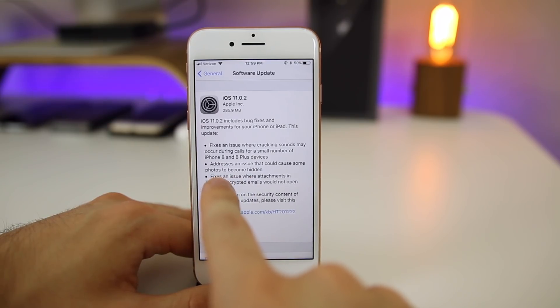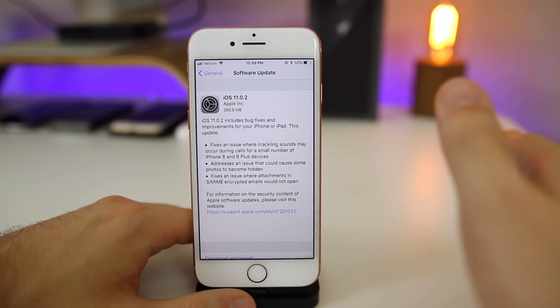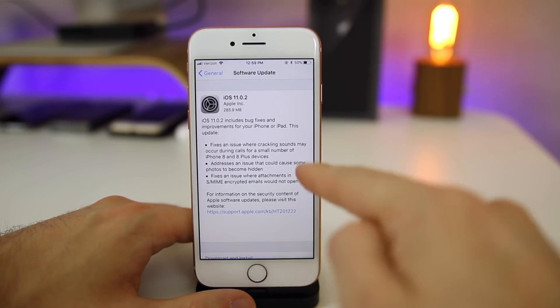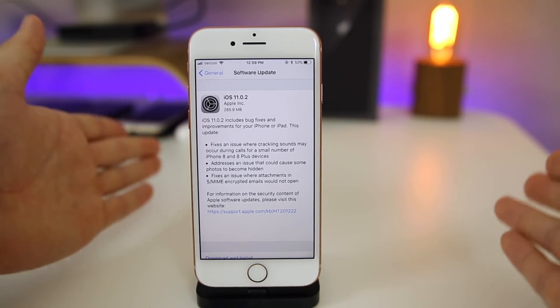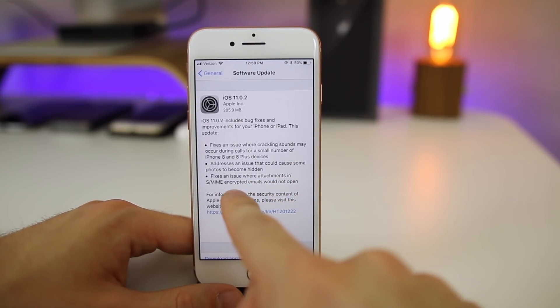Apple also said that iOS 11.0.2 addresses an issue that could cause some photos to become hidden. This is something I never experienced at all in iOS 11 or 11.0.1, so I'm not really sure if that has been fixed or not since I can't test it, but if you had that issue, it has been fixed.